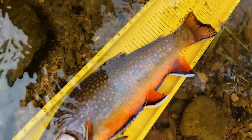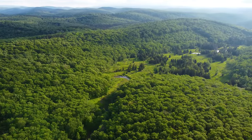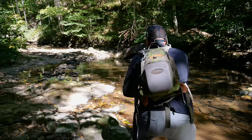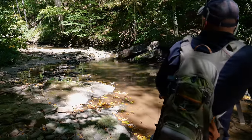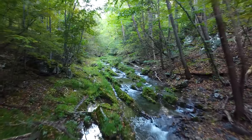The brook trout is West Virginia's only native salmonid. We like to say they've been West Virginia's state fish for over 20,000 years. Historically, brook trout were found throughout the main stem rivers fluently, but they've been fragmented over time due to poor land management practices by us.